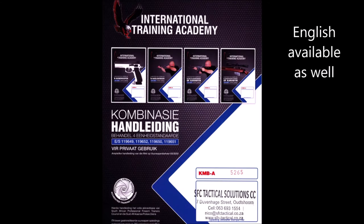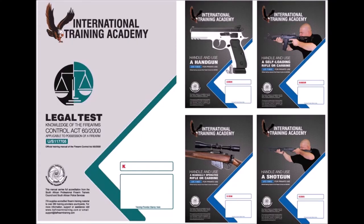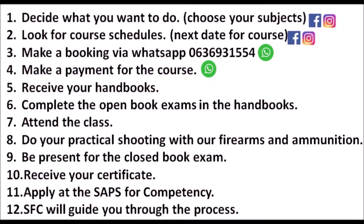There is also a combination manual, which means that you write one open book exam and one closed book exam covering all four firearm disciplines.